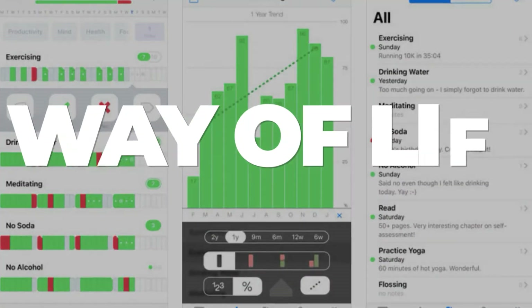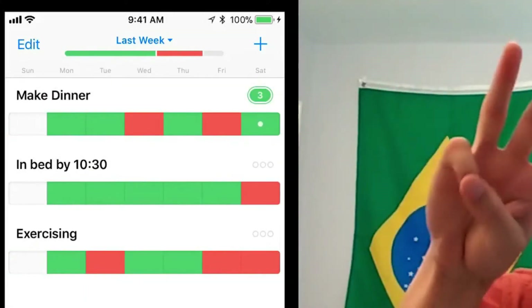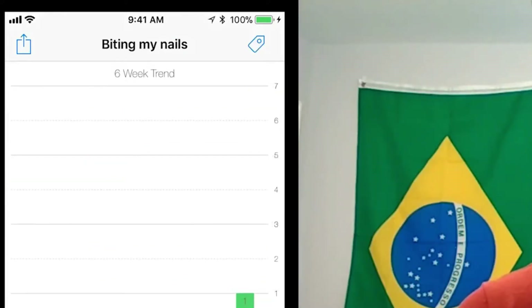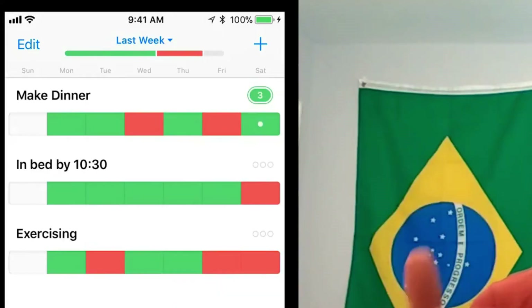Number 9: Way of Life. With the Way of Life app, you can take advantage of a variety of features designed to assist you in changing and tracking your habits. Reminders with custom messages, a handy widget, chain of streaks, note-taking capability, pie and bar charts for trends, and cloud backup are all included in the app. Way of Life is the way to go when you are ready to make a change and want to keep track of your progress.